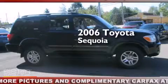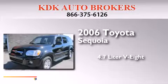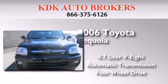This is a 2006 Toyota Sequoia. It has a 4.7-liter 8-cylinder engine, an automatic transmission, and the added safety and control of 4-wheel drive.